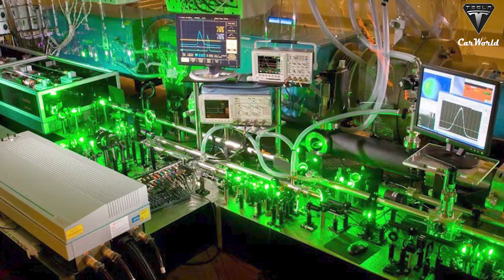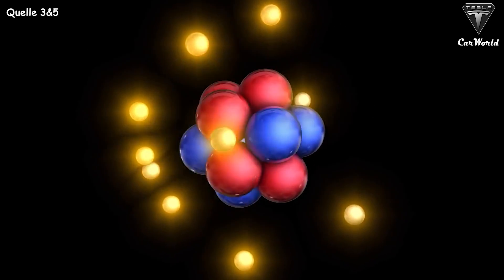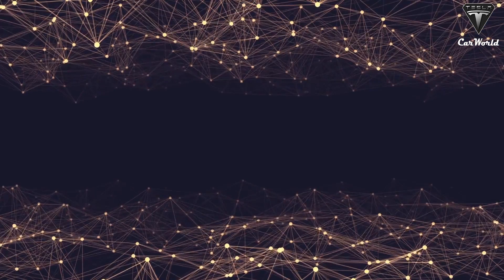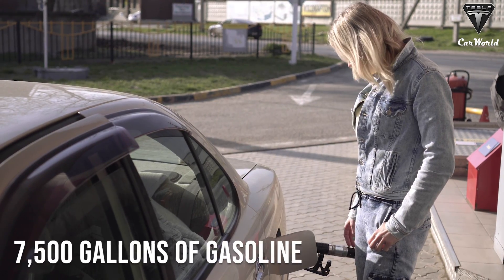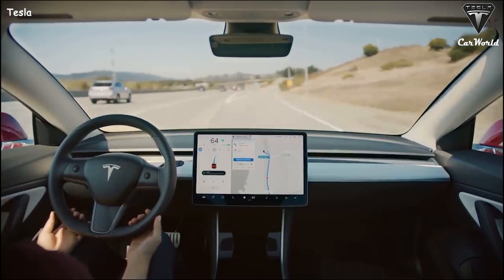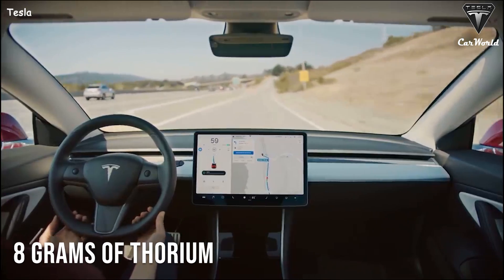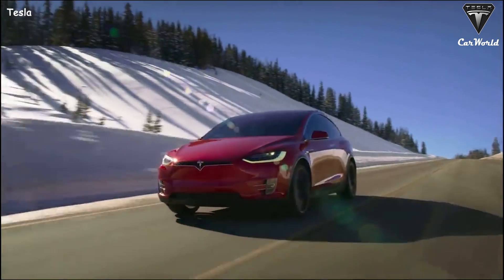Laser Power Systems, based in Connecticut, developed a method of propulsion that uses thorium to produce electricity to power a car engine. According to the company, just one gram of thorium produces more energy than 28,000 liters of petrol, equivalent to 7,500 gallons of gasoline. They also added that just eight grams of thorium would be enough to power a vehicle for its entire life — it could even go millions of miles without refueling.